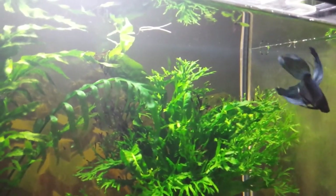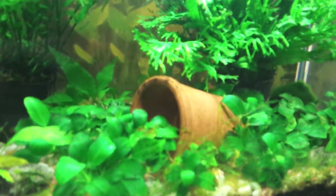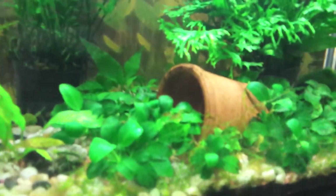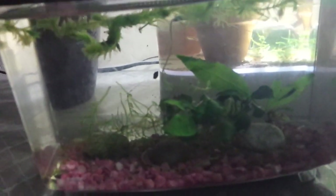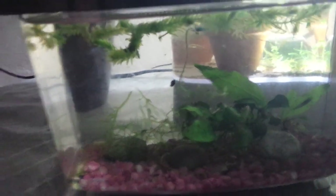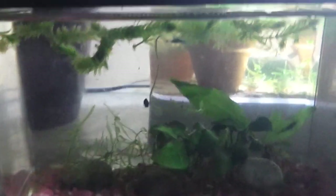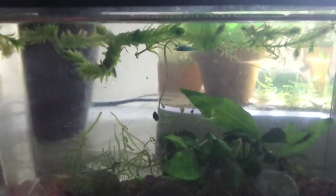In this tank, I should have had around ten cherry shrimp — that's how many I released in here. I don't think even a single cherry shrimp is alive. I did manage to catch one and transferred it to this container. So in total, I have four blue cherry shrimp in here. I think only one of them is a female; the rest should be males. You can see a small one — this is probably a male. So four blue cherry shrimp were saved.